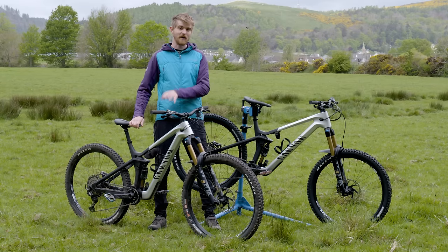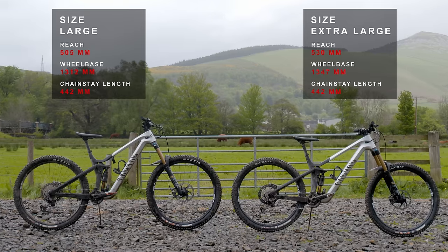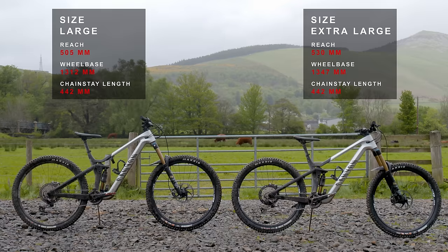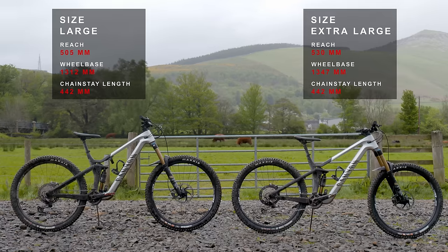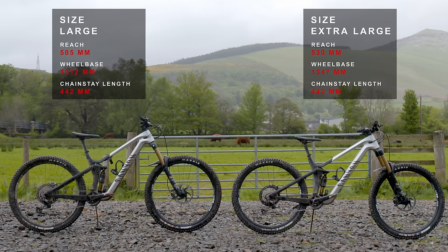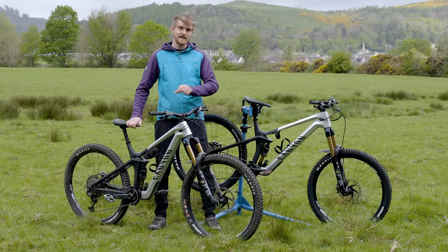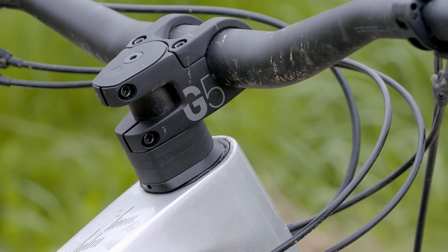The size large has a 505mm reach and the XL has a whopping 530mm reach. I measured the wheelbase on both bikes at 1312mm for the large and 1347mm for the XL. Both bikes have a 442mm chainstay length according to my tape measure. The Strive does have headset cups which can adjust the reach by plus or minus 5mm, but to keep things simple, I've got both bikes in their neutral setting.